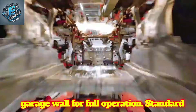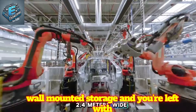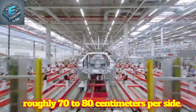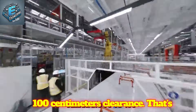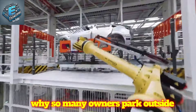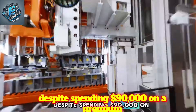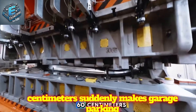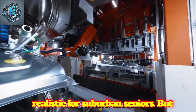Standard US garages average 2.4 m wide. Add wall-mounted storage and you're left with roughly 70-80 cm per side. The Model X Gullwing demands 90-100 cm clearance — that's why so many owners park outside despite spending $90,000 on a premium SUV. The butterfly door at 60 cm suddenly makes garage parking realistic for suburban seniors, but clearance is only half the story.